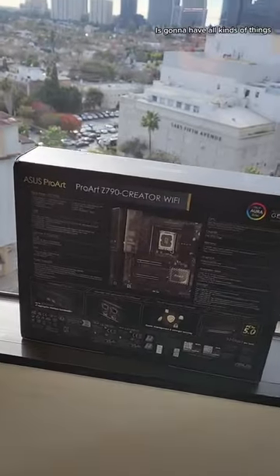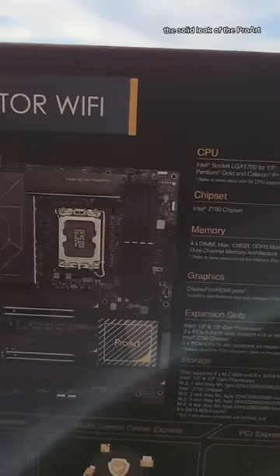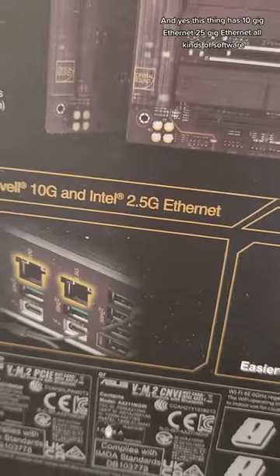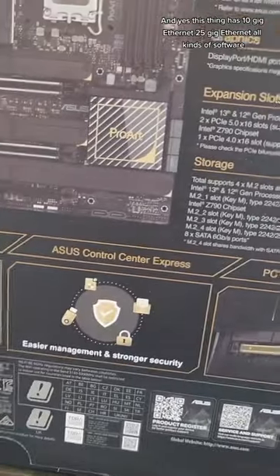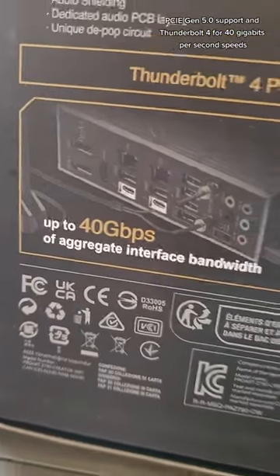This next build is going to have all kinds of things. Look at this IO — tons of USB ports, the solid look of the ProArt. And yes, this thing has 10 gig ethernet, 2.5 gig ethernet, all kinds of software, PCIe 5.0 support and Thunderbolt 4 for 40 gigabits per second speeds. I am absolutely in love.